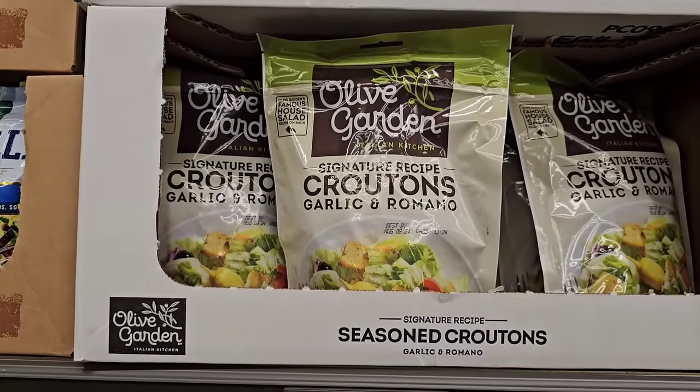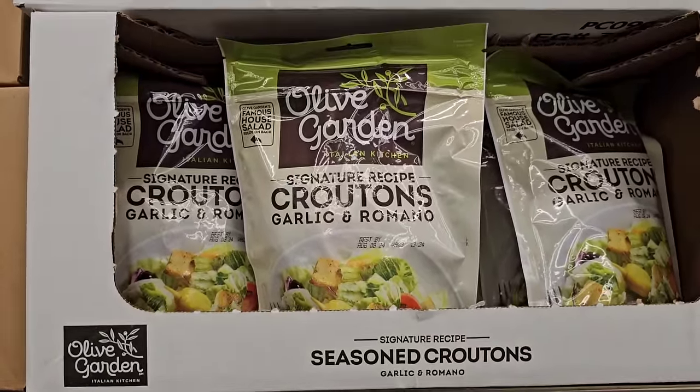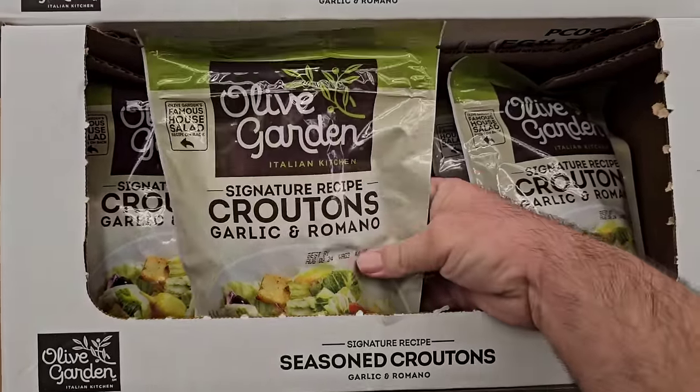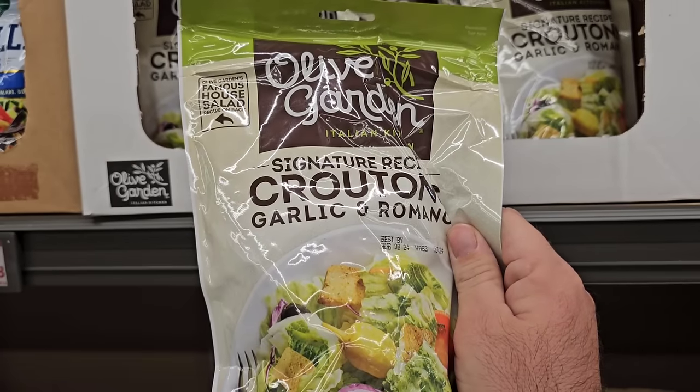Right next to there, they have Olive Garden's famous croutons. I haven't seen these in so long — these are Jessica's favorite croutons. They're a little pricey at $2.00, but you know what? Happy wife, happy life.